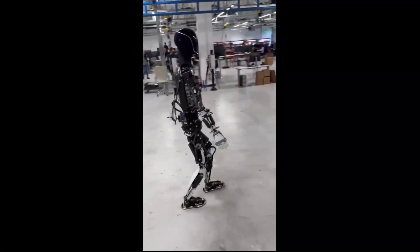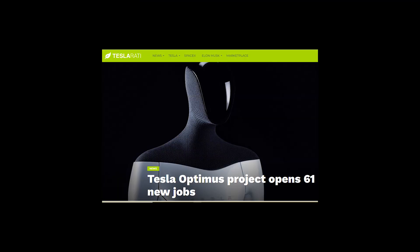It also comes after Tesla opened up 61 Optimus jobs earlier this month, featuring listings for manufacturing and testing engineers, along with a wide range of other related roles.